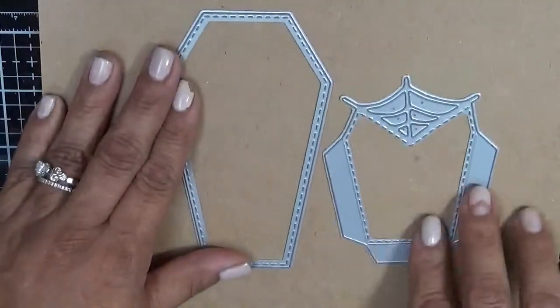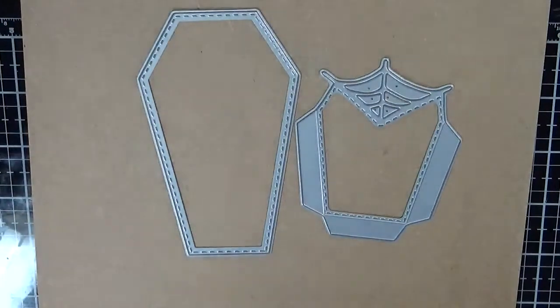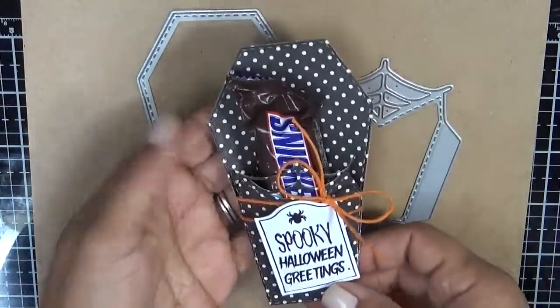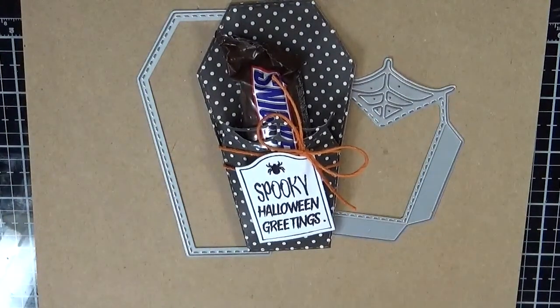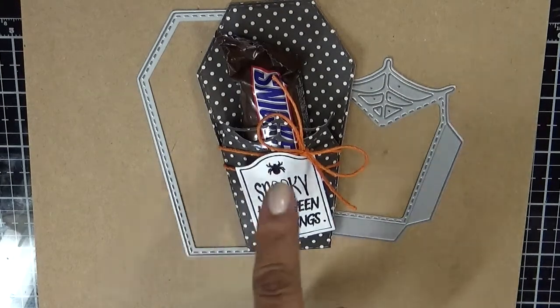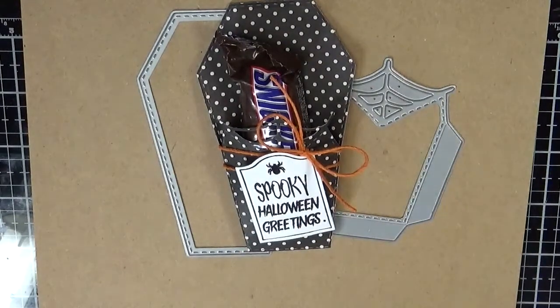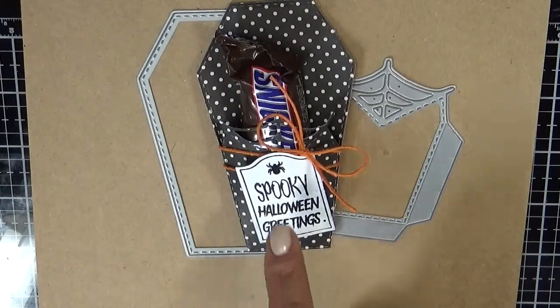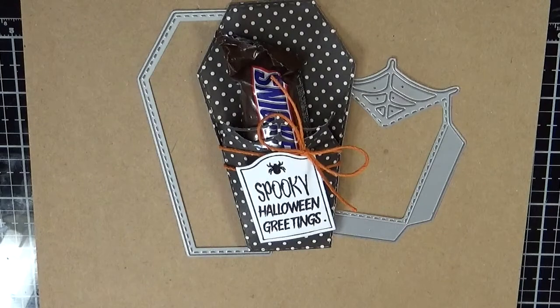Last but certainly not least is our Coffin Treat Pocket. It comes with a total of two dies. Here's what I created with it — this is the little treat I made with a little Snickers. See how I outlined it with the actual stamp and I love the way it looks. I love my stitch dies, but this kind of makes it look clean and I really like how it came out. I just added twine — basically I cut it out in polka dot paper, stamped the image, adhered that on with some pop-up tape, and added some twine. All the spooky Halloween greetings, the little spider, the little label, and the stamp are from Open If You Dare, and the actual die is the Coffin Treat Pocket Die.